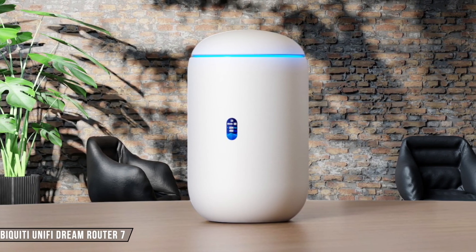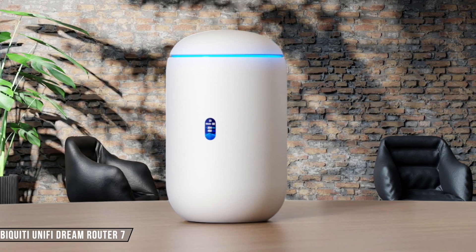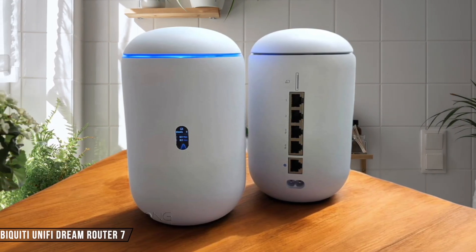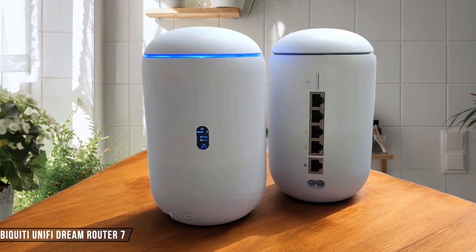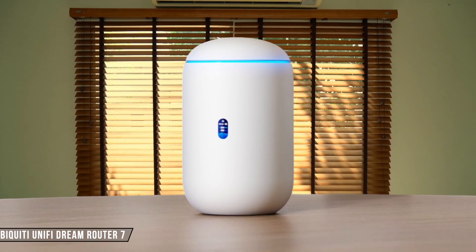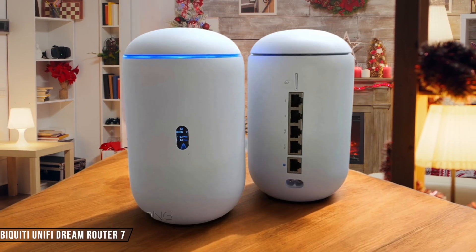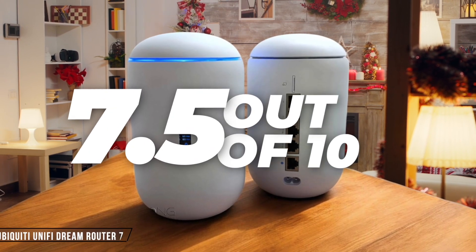The Ubiquiti Unify Dream Router 7 offers a good balance of performance and coverage. It promises wireless coverage of up to 186 square meters, which is ample for a typical UK home. However, its reliance on a single PoE port might limit its appeal for those needing extensive wired connections. I give it a 7.5 out of 10.